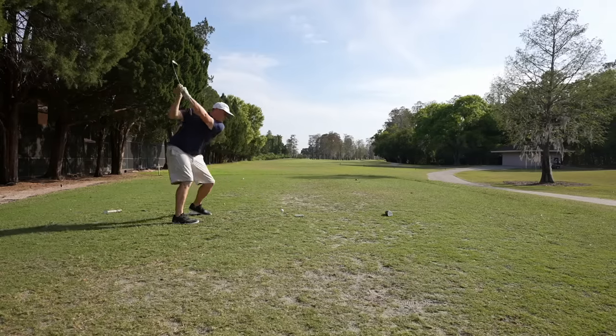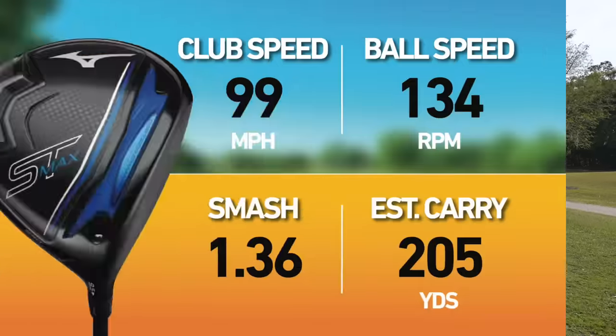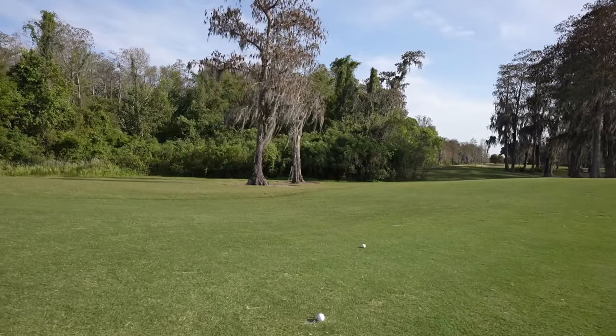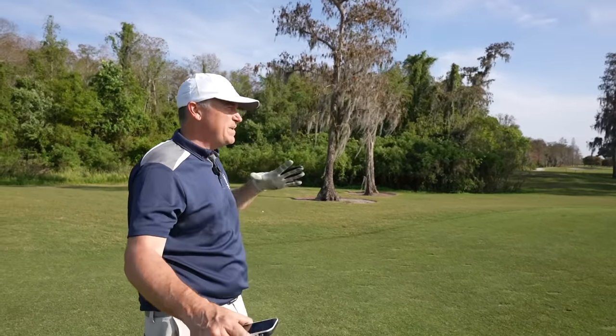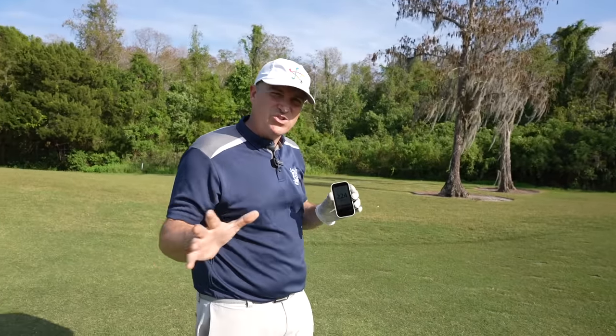Shot three: again, very, very little movement. Clubhead speed 99, ball speed 134, smash 1.36, estimated carry 205. Those numbers are less than my normal draw shots because a fade is a weaker shot for me. We're not getting that left-to-right movement — and that's a hallmark of a very forgiving club. But talk about consistency: shots two and three were basically right on top of each other — you could throw a blanket over them. At 223, decent distance for a fade when I'm really trying to control the ball.